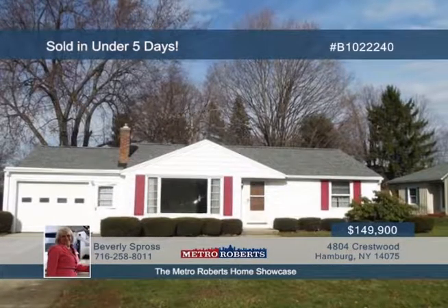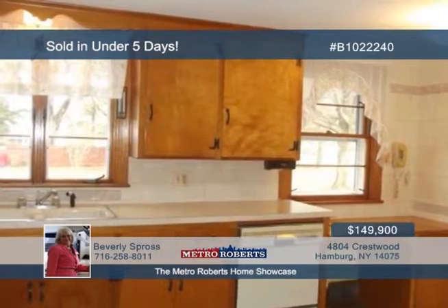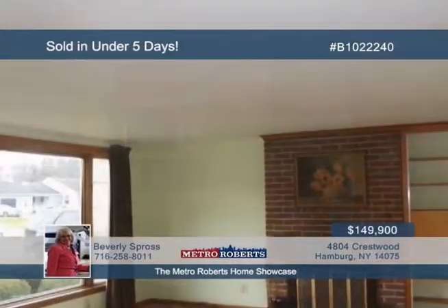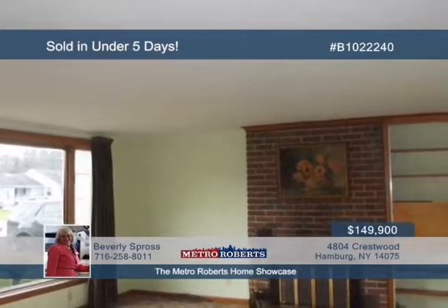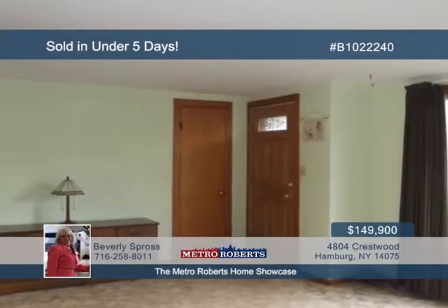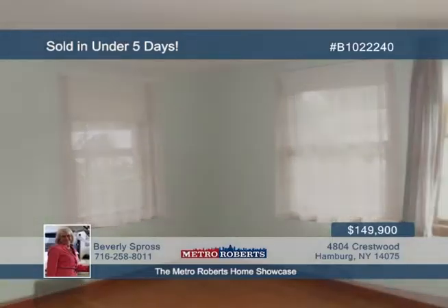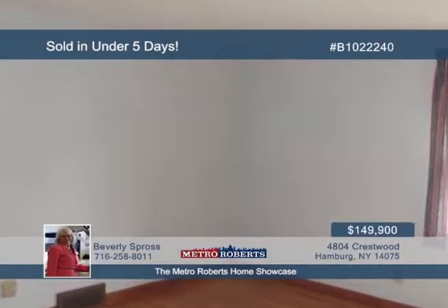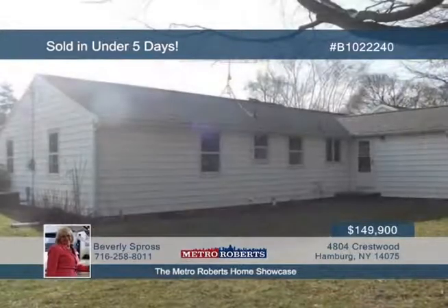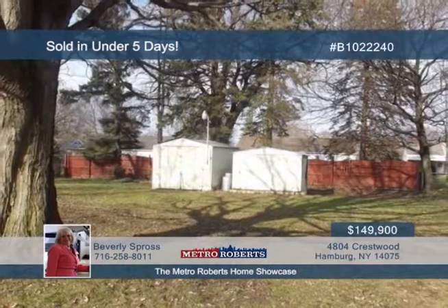Beverly Spross sold this Hamburg home in under five days, and she can do the same for you. The mature landscaping includes trees, shrubbery, and perennials. Birch cabinets and lots of counter space are found in the kitchen, plus a pleasant neutral ceramic backsplash and decorative ceramic-tiled wall that add interest. The inviting living room features a wood-burning fireplace, built-in bookcase, and a large entry closet. Give Beverly a call today to create a customized marketing plan to sell your home.